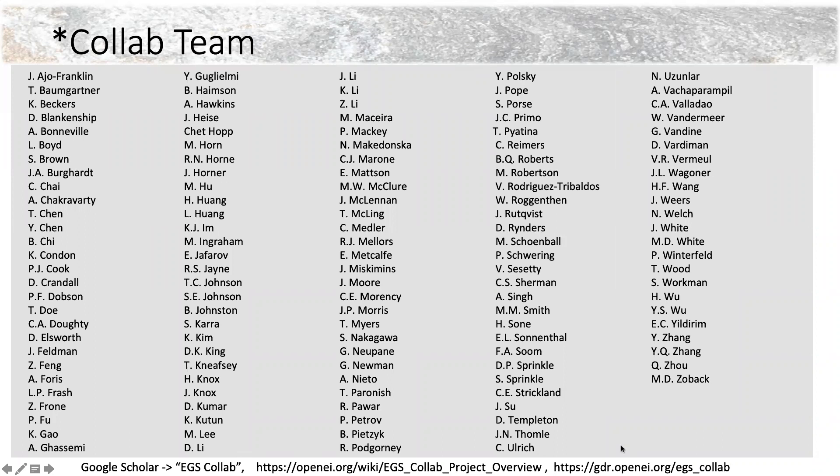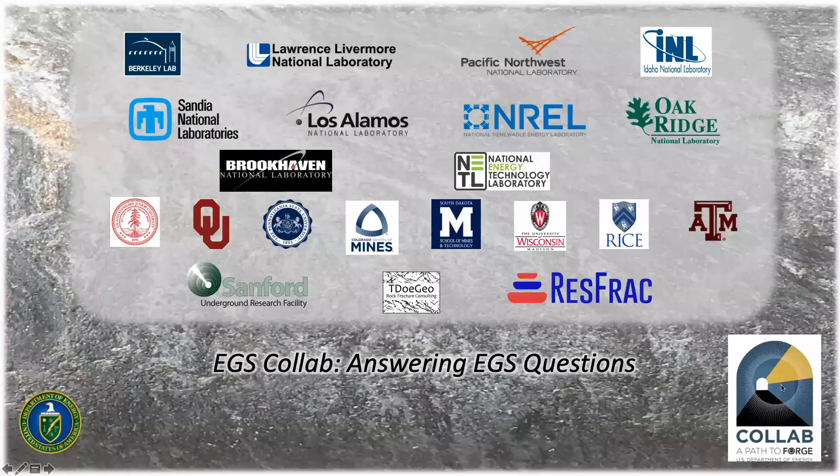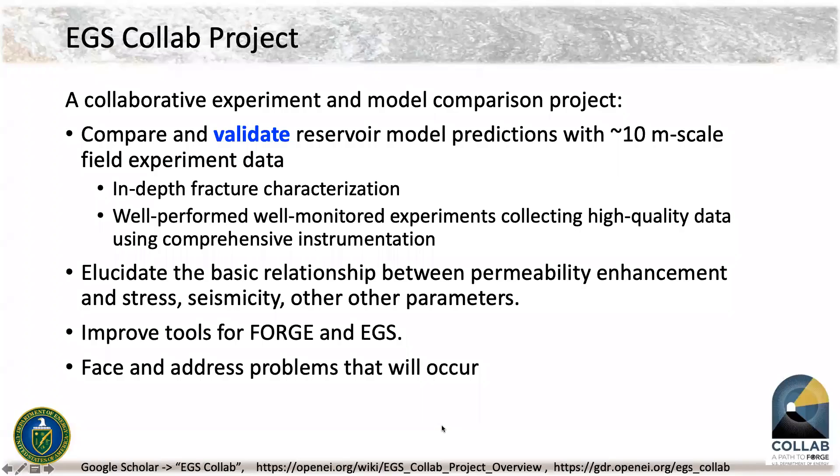We are from 10 national laboratories, eight universities, the Sanford Underground Research Facility, and a couple of industrial partners. Our goal is to answer EGS questions — by EGS I mean Enhanced Geothermal Systems. Those are systems that you build when you find hot rock and you either don't have permeability or don't have fluid, so you're adding the missing ingredients.